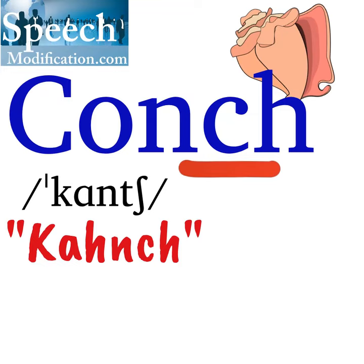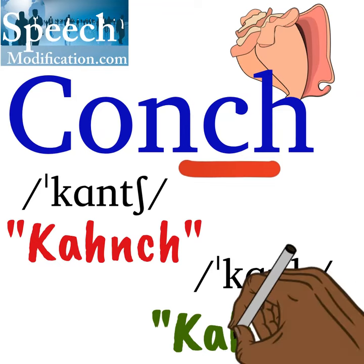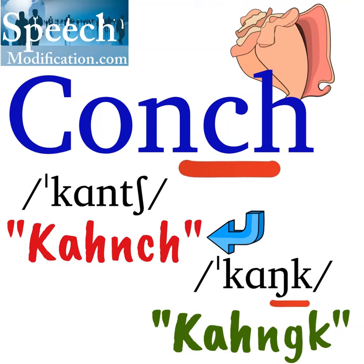Another way people pronounce this word is conch. It has the same beginning of the word, but an N and a CH sound at the end instead: conch.